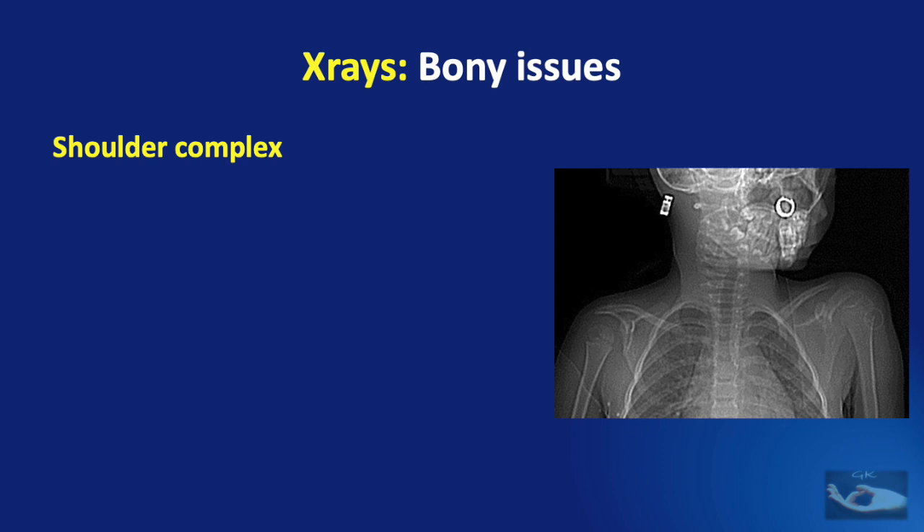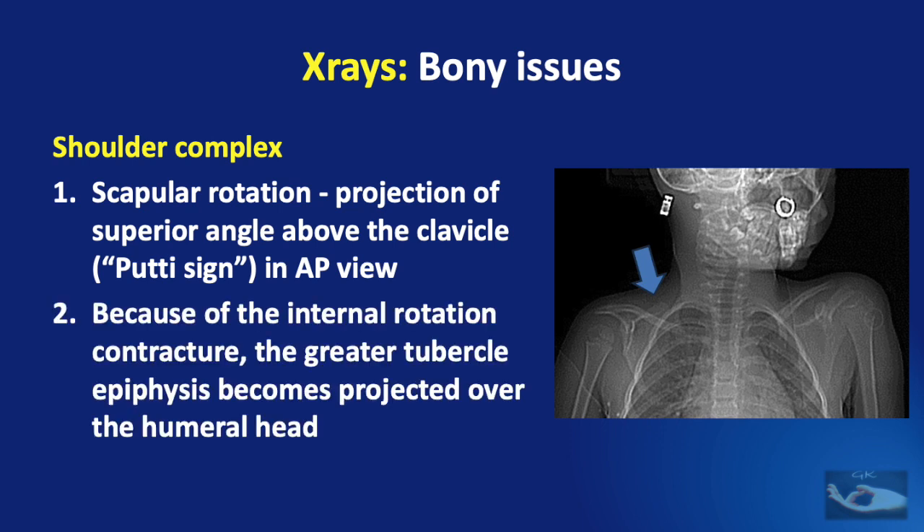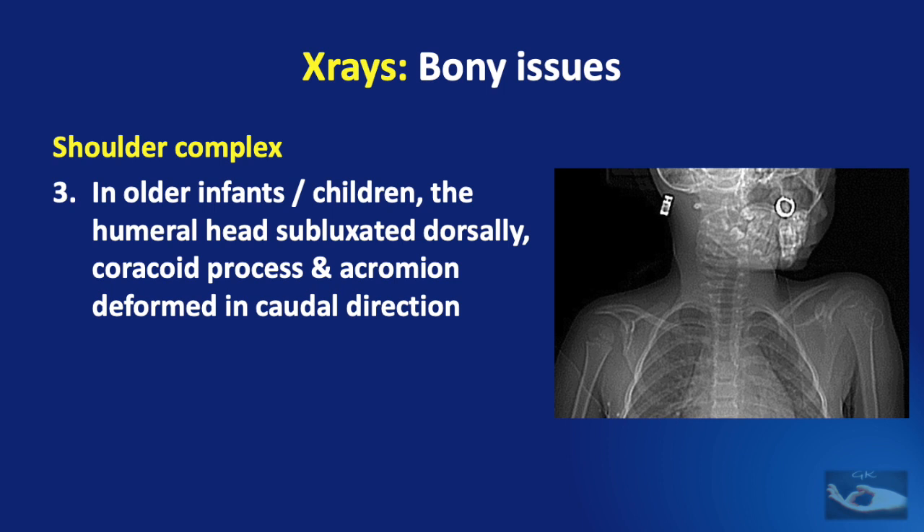X-rays will also reveal a lot of issues about the shoulder complex. They may show scapular rotation — that is the projection of the superior angle above the clavicle — discussed as the putty sign in the previous video, and this can be seen in the anteroposterior view. Because of the internal rotation contracture, the greater tubercle epiphysis becomes projected over the humeral head.